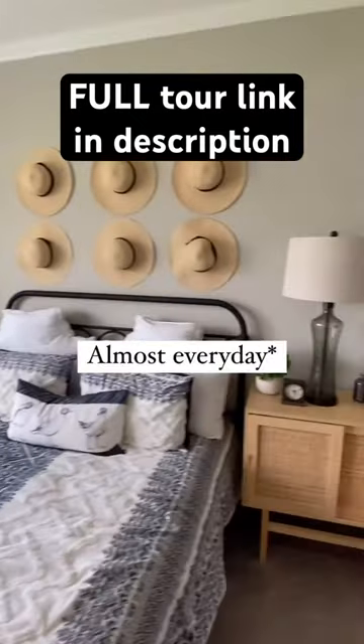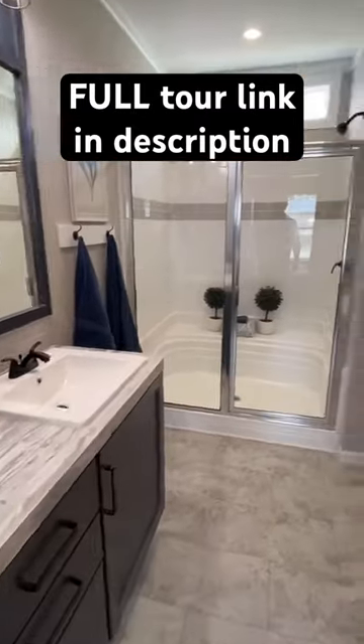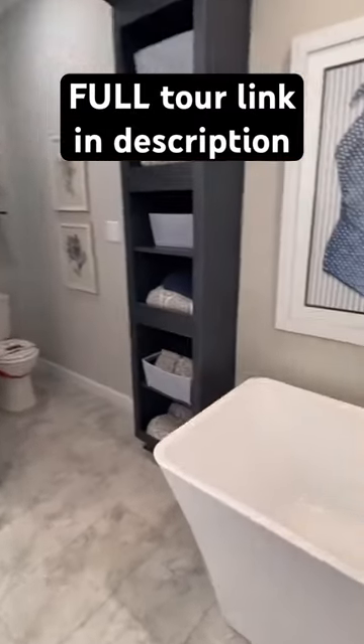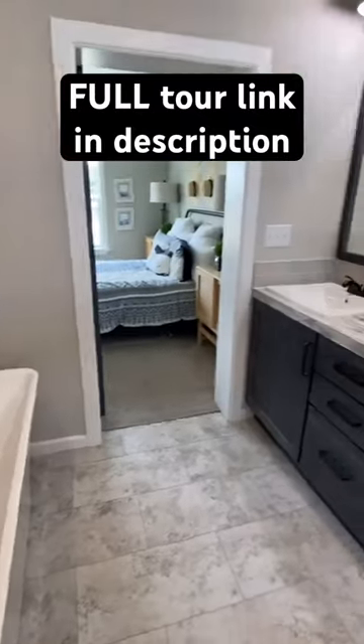You notice you've got a hat for every day of the week right there mounted on the wall. We've got double sinks, a beautiful towel shower, freestanding tub — and I love how that faucet comes out right there. Y'all check out the full tour and drop a comment.